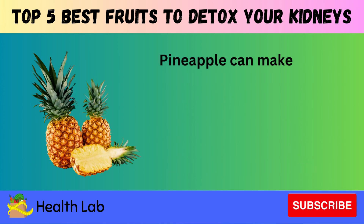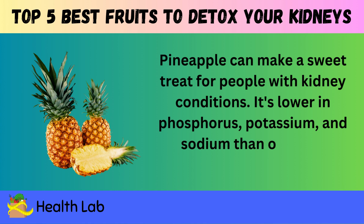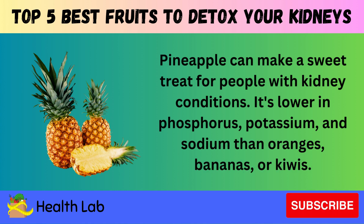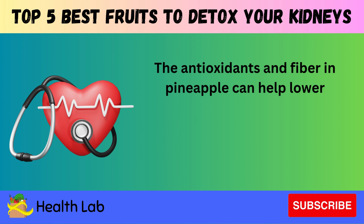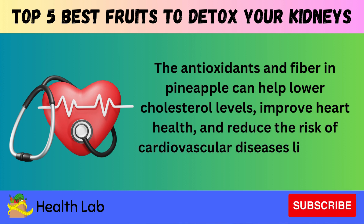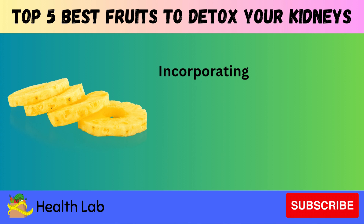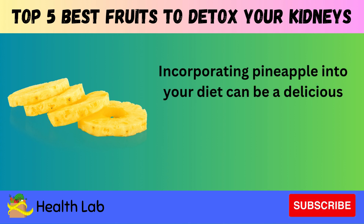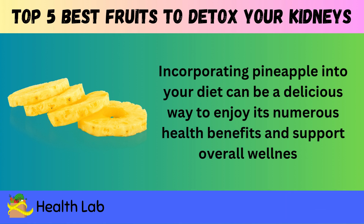Pineapple can make a sweet treat for people with kidney conditions. It's lower in phosphorus, potassium, and sodium than oranges, bananas, or kiwis. The antioxidants and fiber in pineapple can also help lower cholesterol levels, improve heart health, and reduce the risk of cardiovascular diseases like heart attacks and strokes. Incorporating pineapple into your diet can be a delicious way to enjoy its numerous health benefits and support overall wellness.